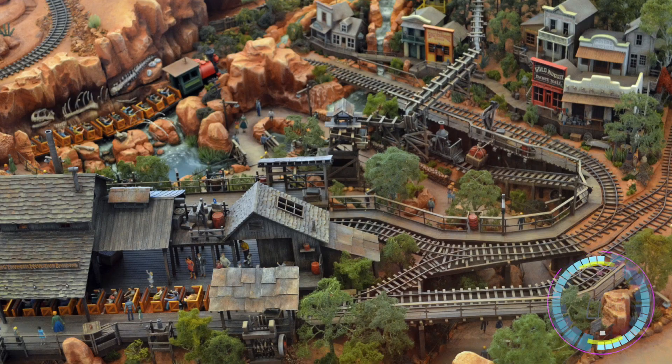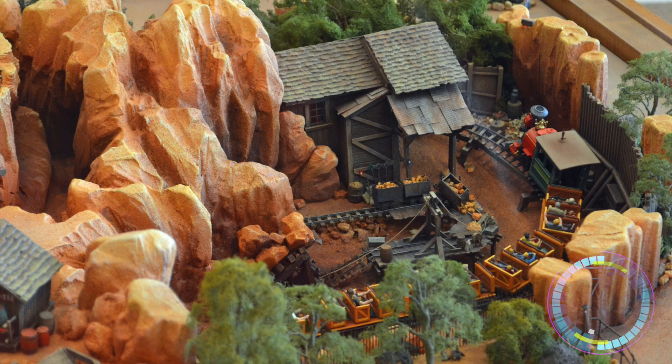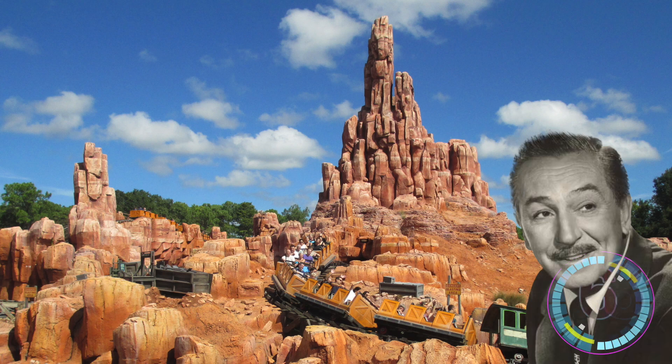Tony's first big project was developing Big Thunder Mountain, which fun fact was the first Disneyland ride that was built without any input from Walt Disney himself.